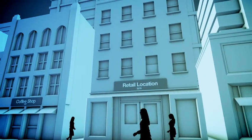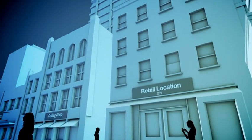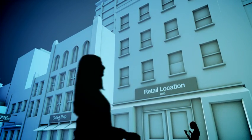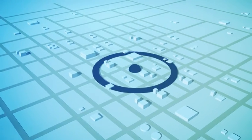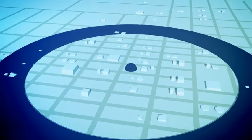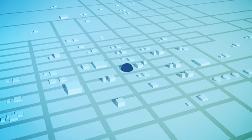Engage with consumers while they're near your retail locations. They're looking for information, open to incentives, and ready to buy. If you want to send an offer to consumers, you can do so when they're five blocks or five miles from your storefront. You decide.